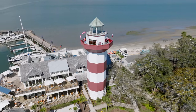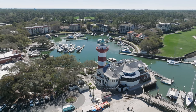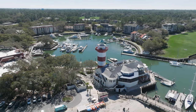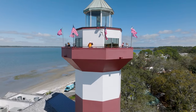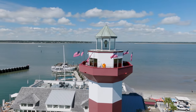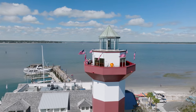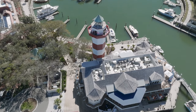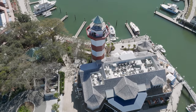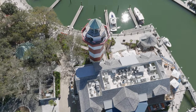The iconic Harbor Town Lighthouse and Museum stands as an enduring beacon of Hilton Head's rich maritime heritage. Located in the heart of Sea Pines Resort, the red and white striped lighthouse, soaring 90 feet above the Calabogie Sound, offers panoramic views of the island's stunning coastline and surrounding waterways. Built in 1970, the lighthouse is complemented by a captivating museum at its base, where visitors can delve into the island's maritime history. The museum showcases exhibits detailing the evolution of Hilton Head's seafaring traditions.